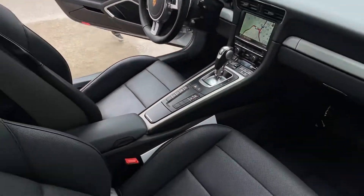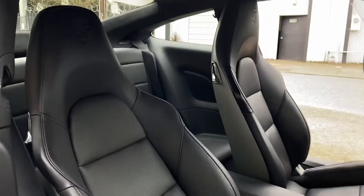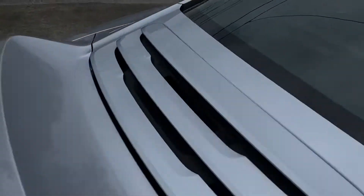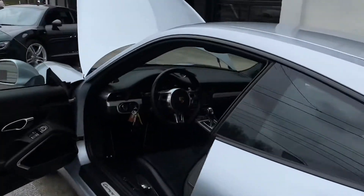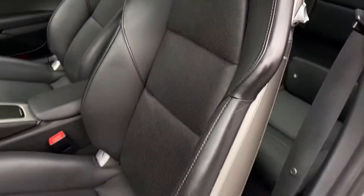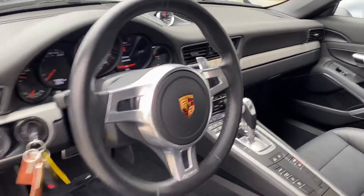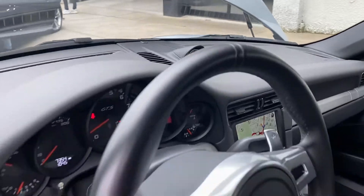Super clean car. I'll go to the other side for you. You do have your Porsche crest — great condition all around. Super nice car.